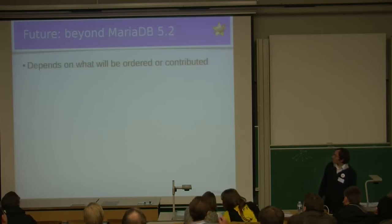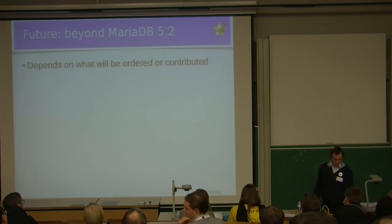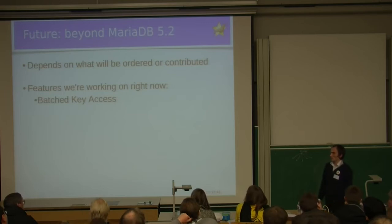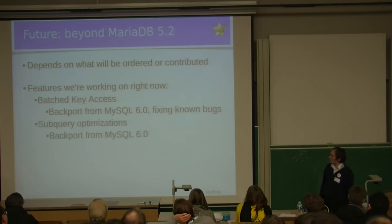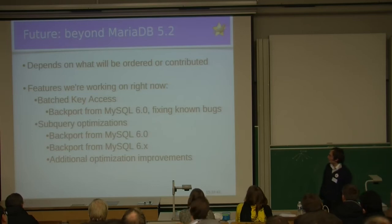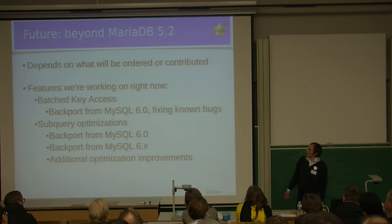Beyond MariaDB 5.2, we don't have any fixed plans yet — it depends on what is contributed first, because we accept contributions. Features we are currently working on include backporting batched key access from MySQL 6.0 with known issue fixes, and backporting subquery optimizations from MySQL 6.x with additional improvements. My personal expectation is that we'll have a beta of these features sometime this year.